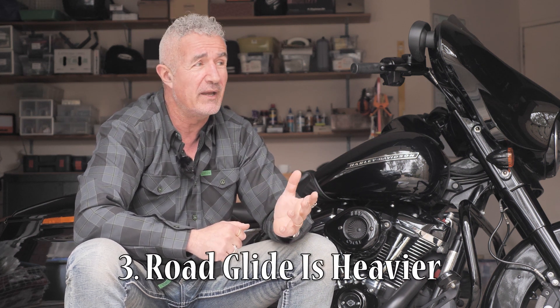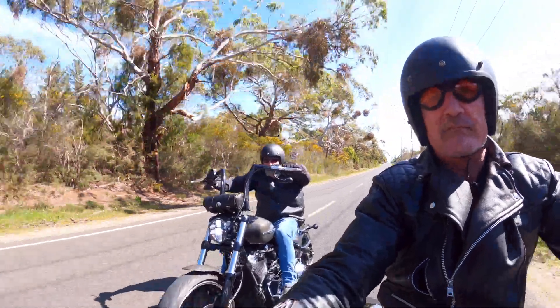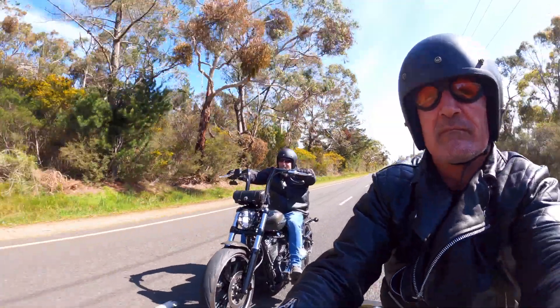Number three: the road glide is heavier. This one's not really a big deal for most people - there's only about 12 kilos difference, with the street glide being lighter. But I'm already 110 kilos and often my saddlebags are full. As I showed in my last video putting the lighter Breakout against the street glide, weight makes a massive difference, so the last thing I want is to add any weight to my bike. On its own that wouldn't be a deal breaker, but it's another factor to consider - it might not be relevant to you if you're lighter or have done extreme engine modifications.